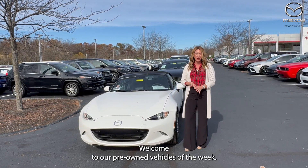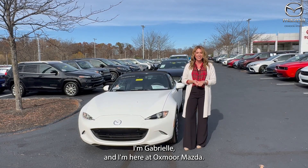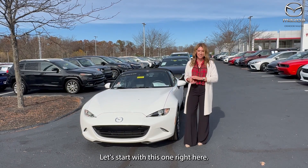Hello everyone, welcome to our pre-owned vehicles of the week. I'm Gabrielle and I'm here at Oxmoor Mazda. Y'all, I have three vehicles I would like to highlight. Let's start with this one right here.